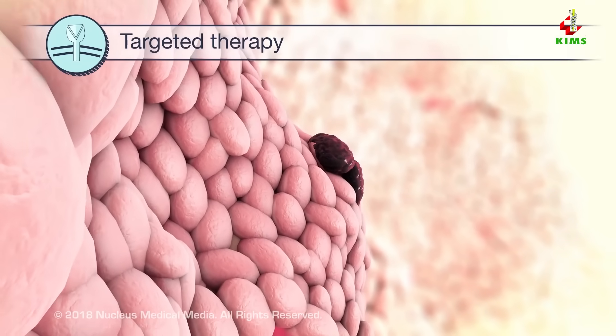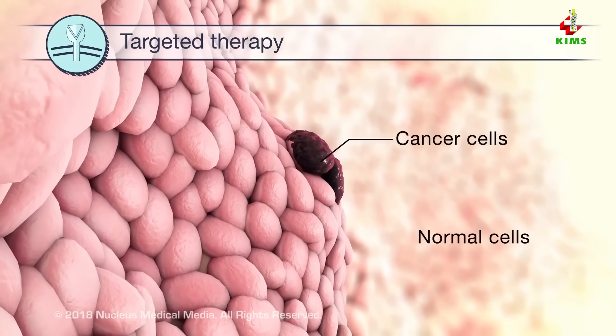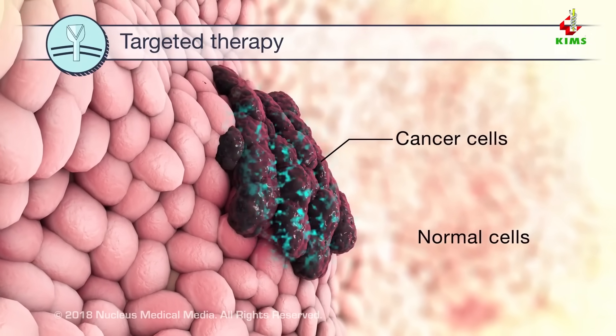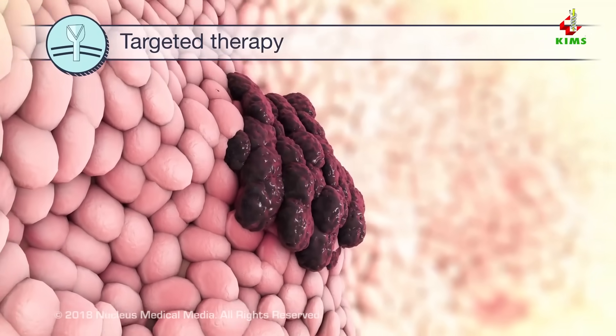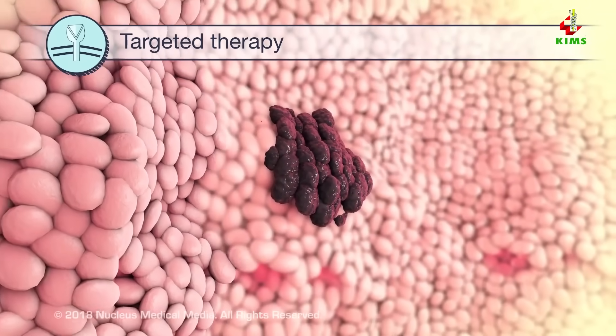Targeted therapy uses drugs that are designed to target specific cancer cells. Some of these drugs act by preventing the cancer cells from growing and dividing. Since these drugs mainly affect the cancer cells, there's less damage to normal cells.